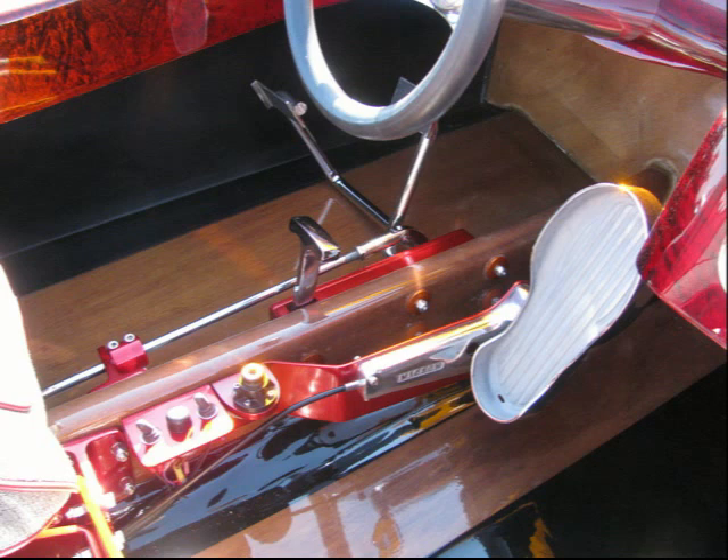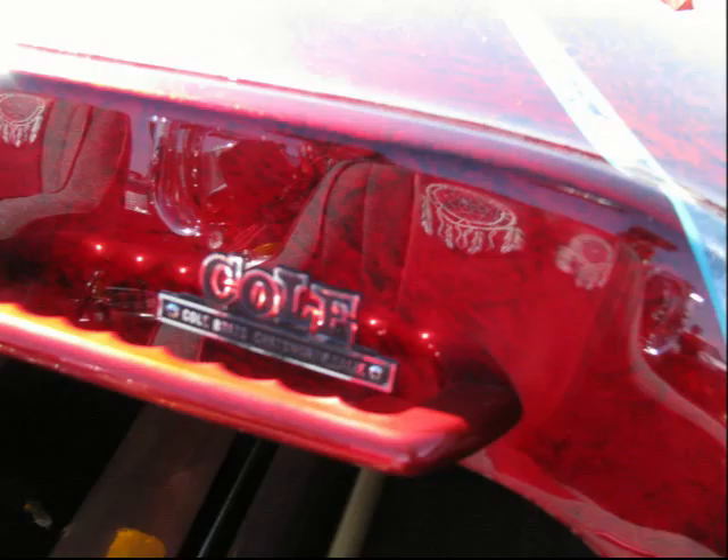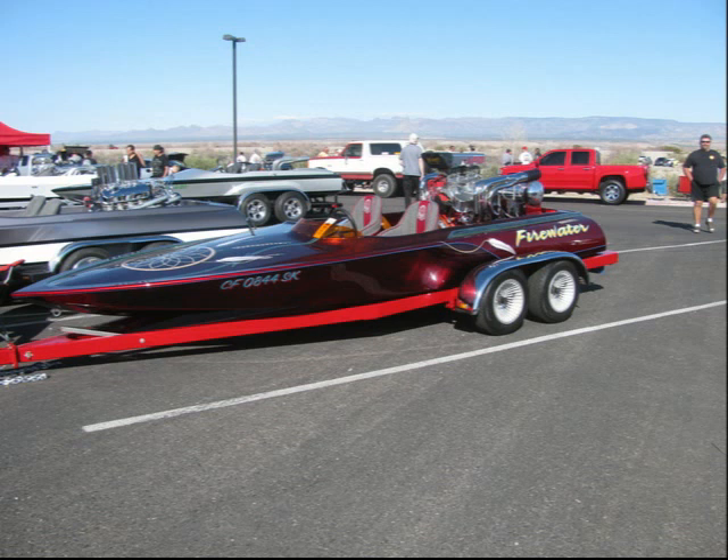Anyway, we went crazy, flipped it over, did the whole thing — did the trailer, did the motor, did the floor, the underneath of it. Everything's anodized and polished, and as much as you can do with this motor. We went pretty much all the way.